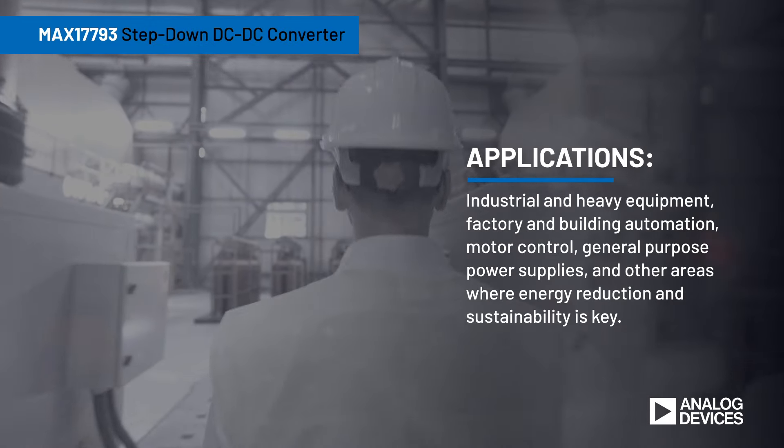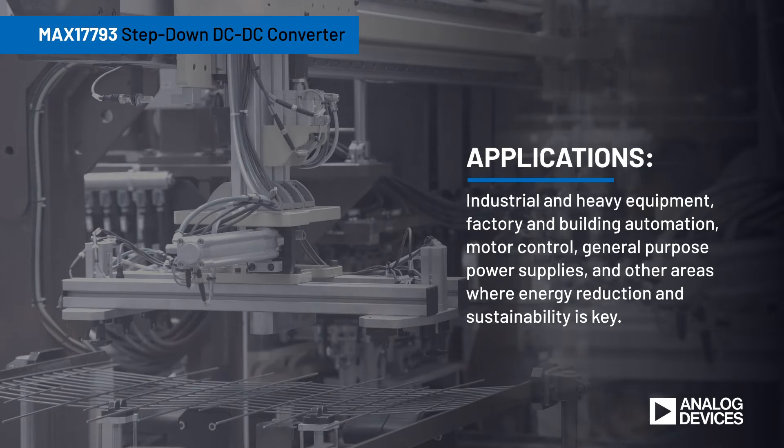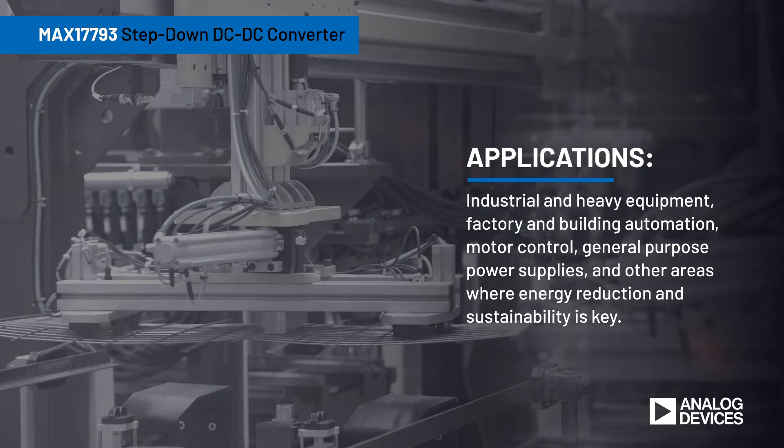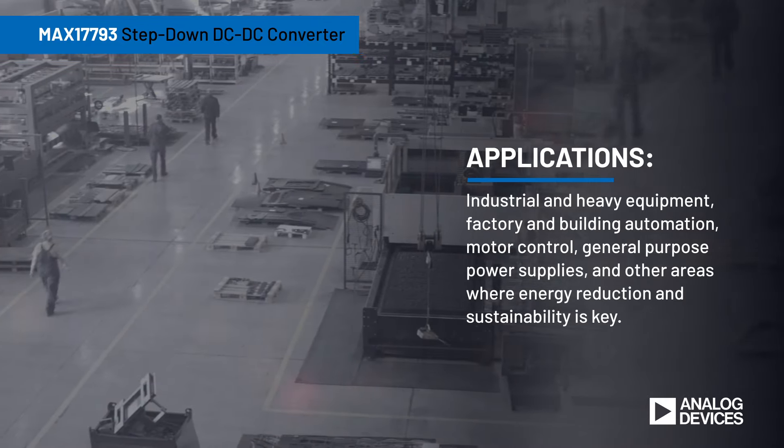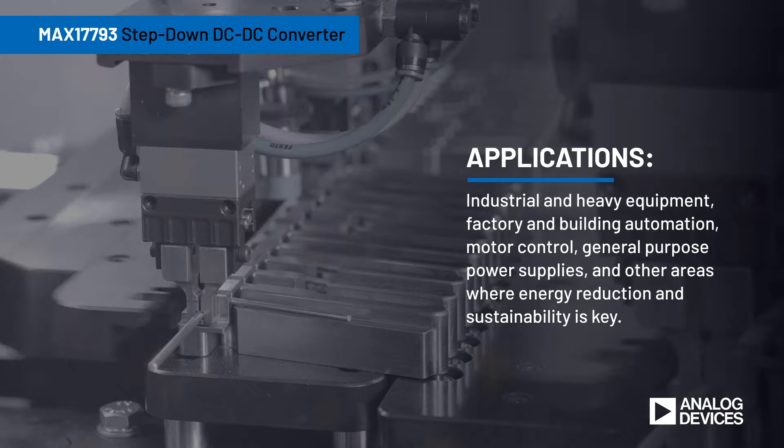ASHRAE and IEC standards continue to adapt to the growing global focus on energy reduction and sustainability by implementing more stringent requirements for industrial and heavy equipment, factory and building automation, motor control, and general-purpose power supplies.